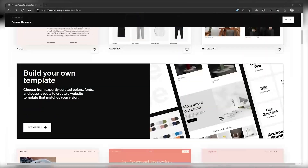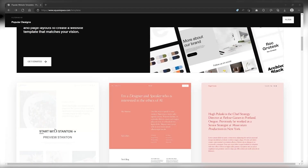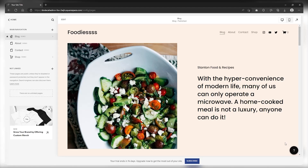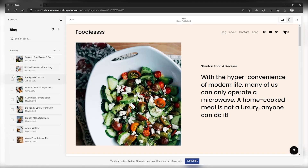In my opinion, Squarespace offers some of the best templates in the industry. They have a modern and visually appealing design. However, it's important to note that Squarespace has a wide variety of options to suit different types of projects. Whether you're looking to create a stylish blog or an appealing online store, Squarespace has got you covered. Squarespace is a well-respected platform in the web design community and frequently receives awards for its design.